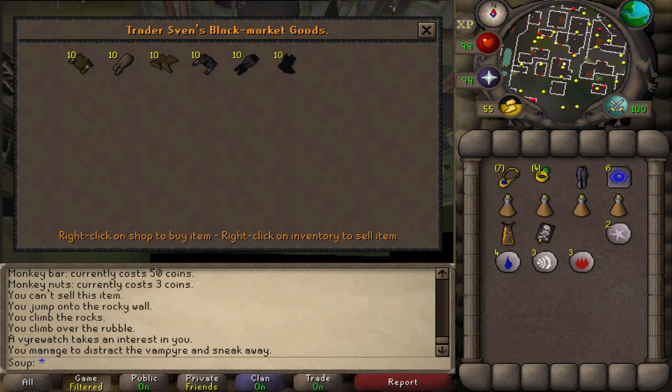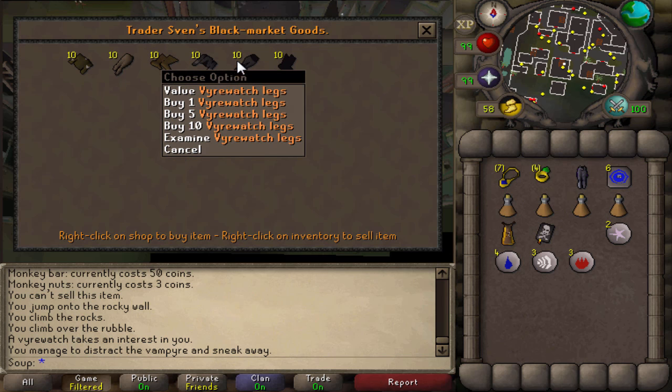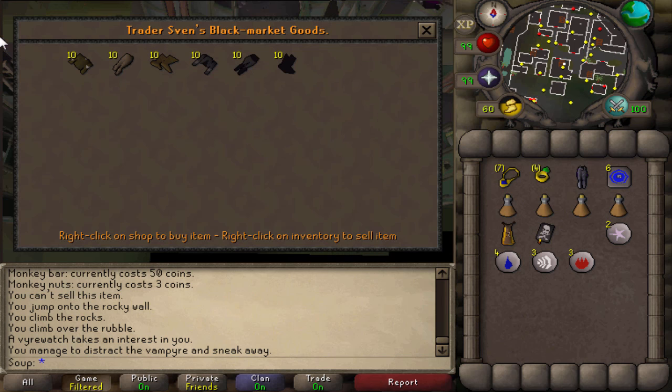If you watch my Unusual Money Making Method videos, you'll recognize this one. Trader Sven's Black Market Goods in Meiyerditch sells citizen tops, trousers, and shoes, and also Firewatch top, legs, and shoes. These don't have anything too special — I think you get caught less if you wear some of these in the area. They are sort of fashion-scape for some people, but they do actually make profit on the Grand Exchange. Really random, but there is a market in Meiyerditch, a place where nobody ever goes.